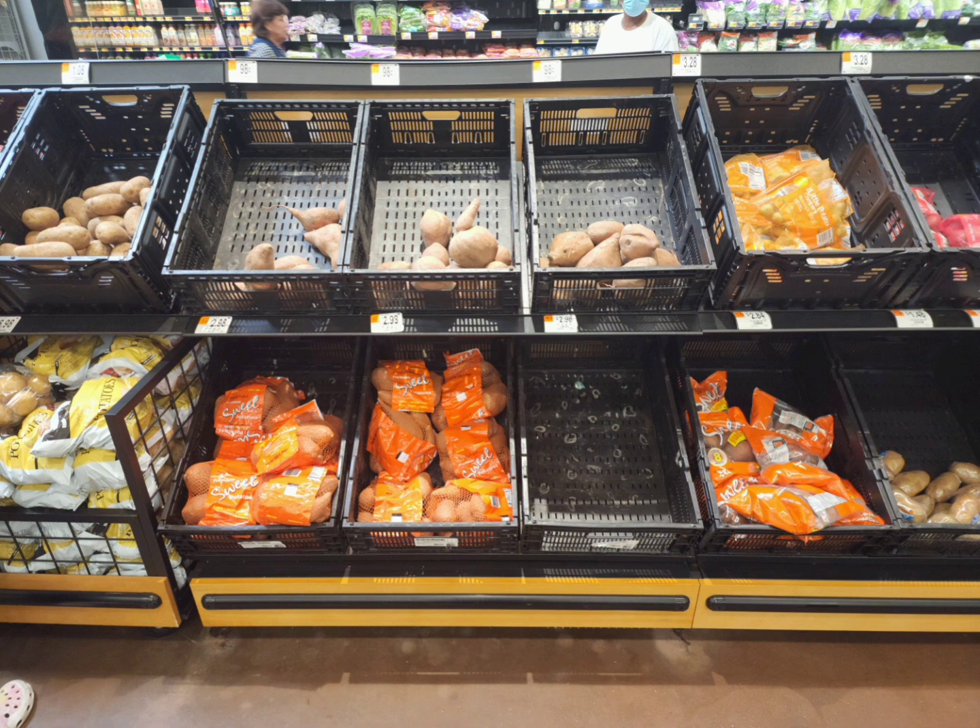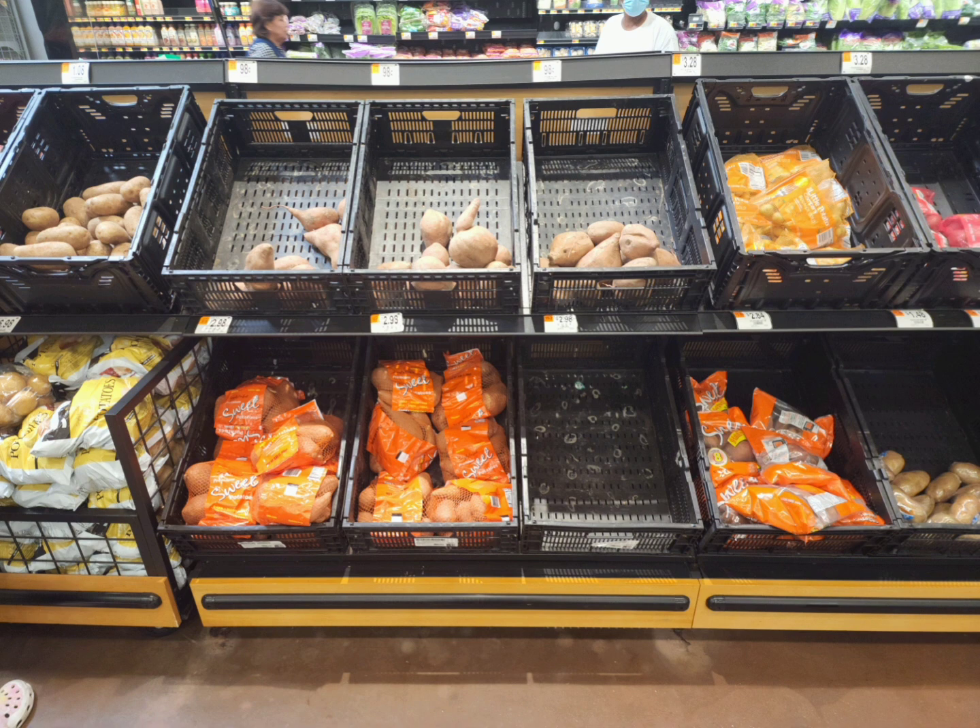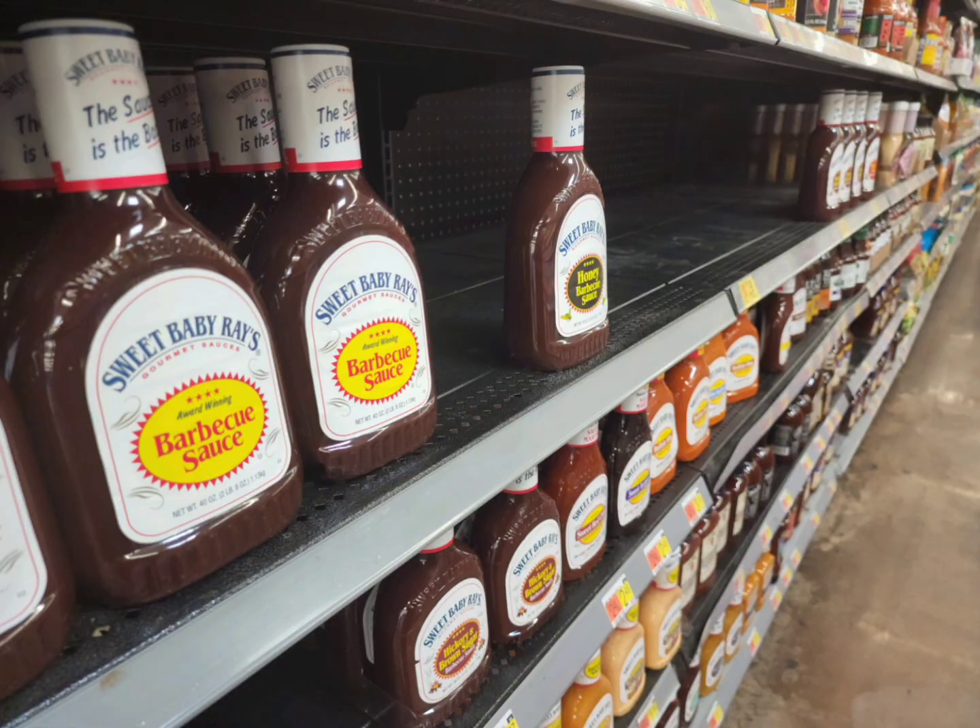So firstly, last week we viewed the produce section. I don't think they have stocked since then. Those sweet potatoes were humongous, but it seems like they're all gone now, and they did put a few more out but not a lot. When it comes down to the apples, they wanted $2.12 per pound, $1.98 per pound, and then $2.88 and $2.12 per pound. To get produce just about anywhere is about ridiculous.